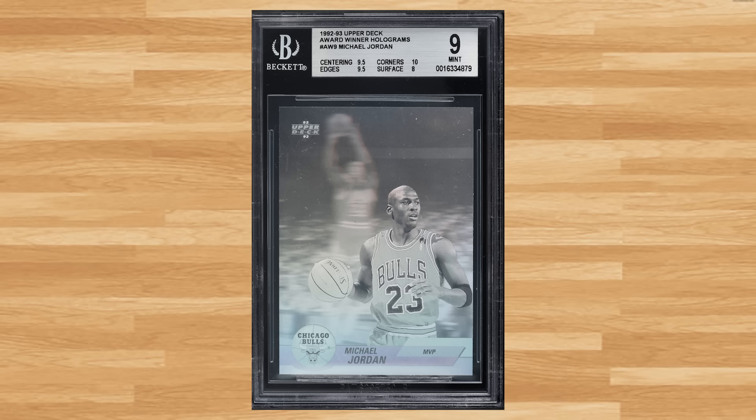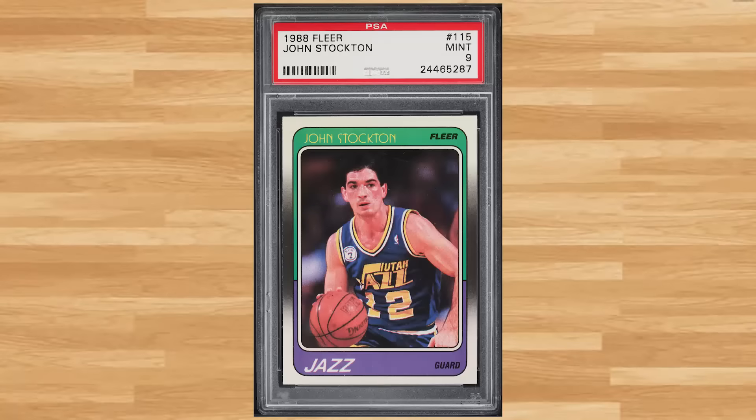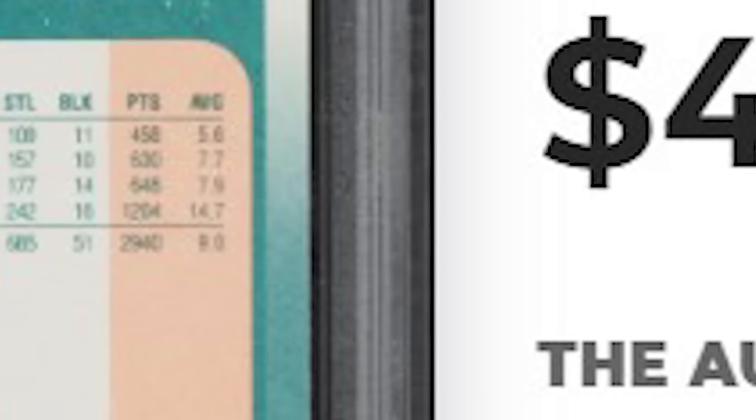Coming in at number 38 is this 1992 Upper Deck Michael Jordan Award Winner holograms card number AW9. This Jordan hologram was in a BGS 9 and it sold for $48 even. We welcome a newcomer to the list at number 37 with this 1988 Fleer John Stockton rookie card number 115. This was a PSA 9 and it also sold for $48.